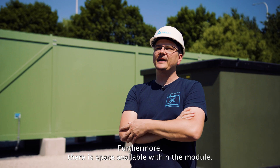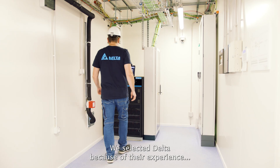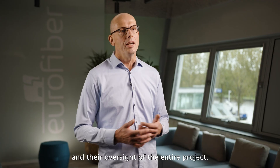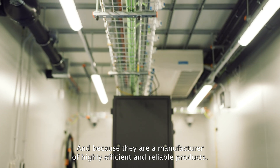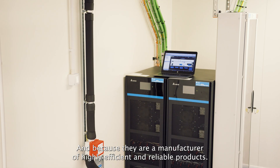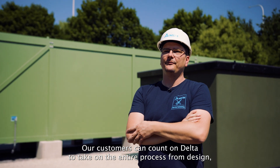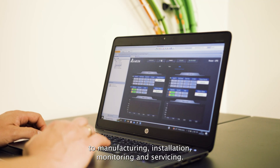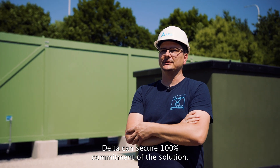Furthermore, there is space available within the module for the customer's own data racks. We selected Delta because of their experience, reliability, support, and oversight of the entire project, and because they are manufacturers of highly efficient and reliable products. Our customers can count on Delta to take on the entire process from design, manufacturing, installation, monitoring, and servicing. Delta can secure 100% commitment of the solution.